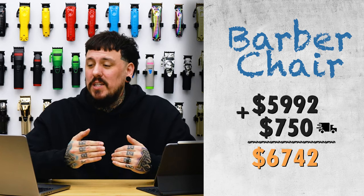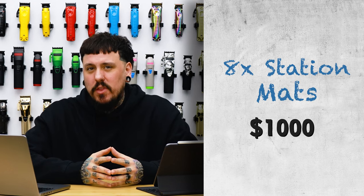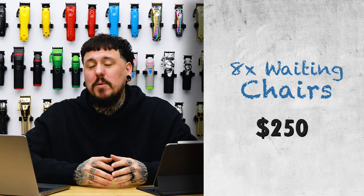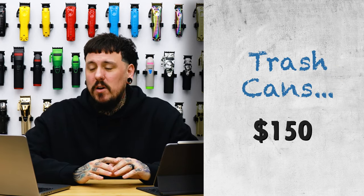The barber chairs were $5,992 and shipping was $750, so that total was $6,742. The shampoo bowl was $750. Eight station mats cost around $1,000. Eight mirrors ended up costing $480. The eight tool chests cost $3,700. Two barber poles for $320. Eight waiting chairs for $250. Trash cans, towel bins, and all of that was $150.